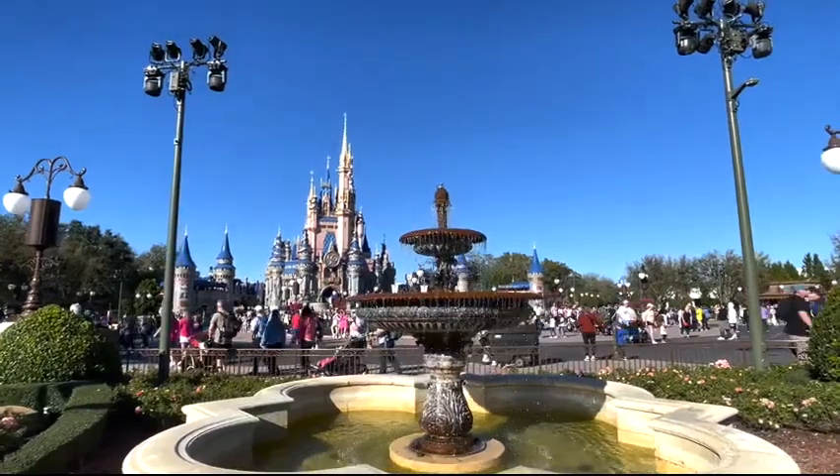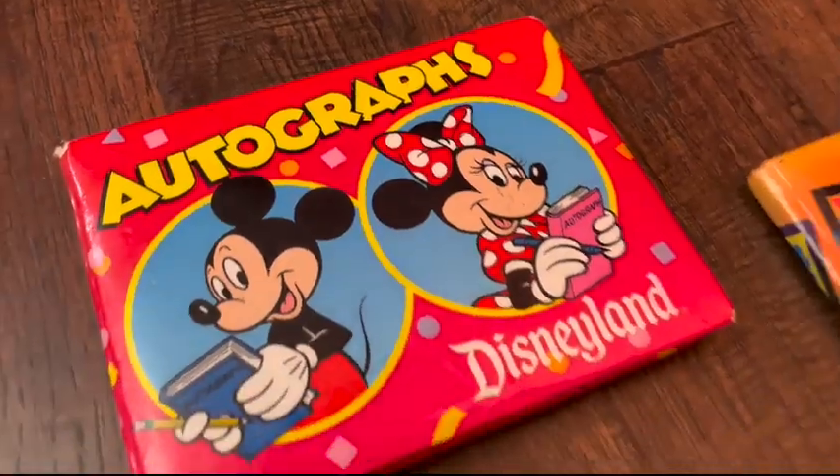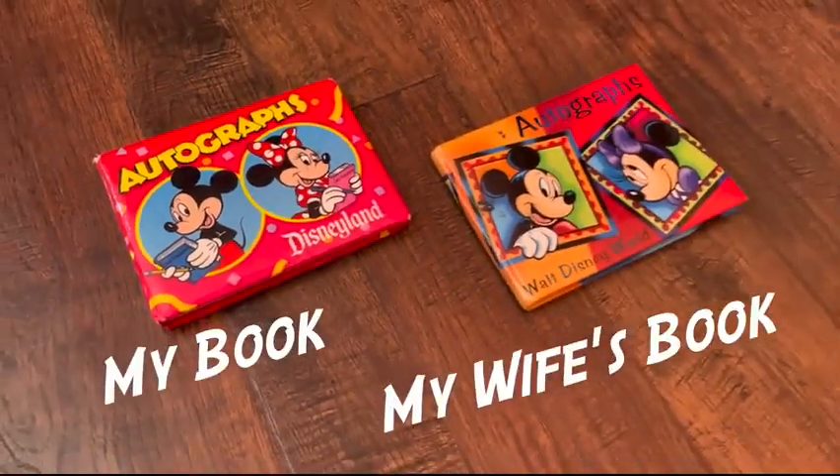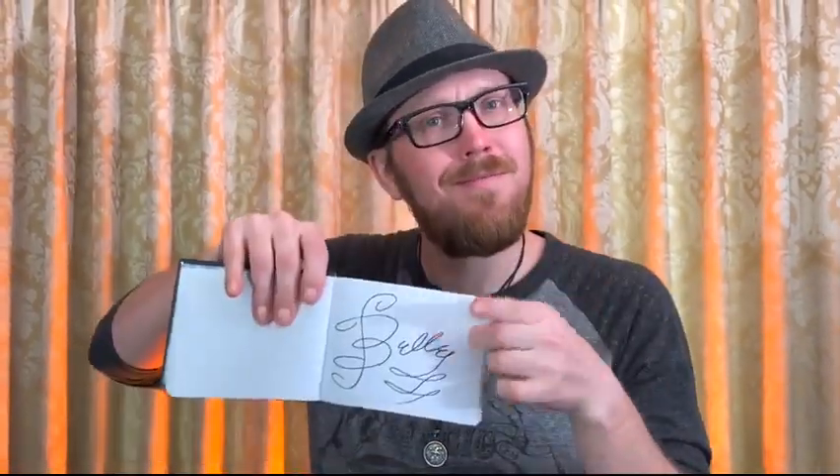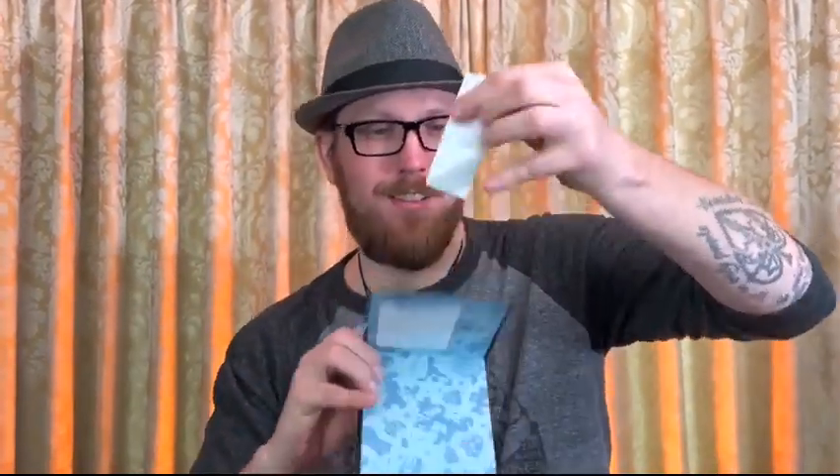Autograph books are not only synonymous with Disney culture, but culture itself. Many people have theirs from when they grew up, as well as kids have them from the meet and greets around the Disney parks today. So have an autograph book full of autographs, randomly select one, then at the back of that book you can predict that autograph with a special certificate.